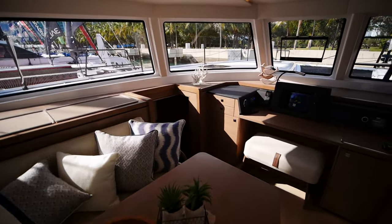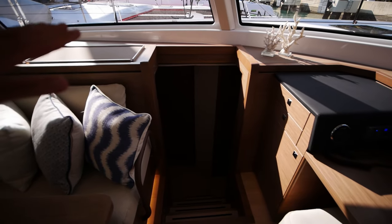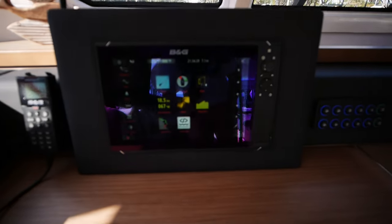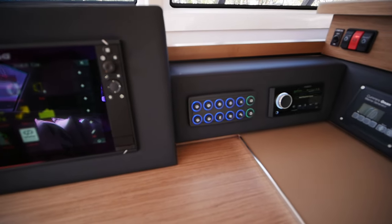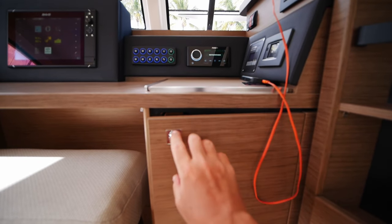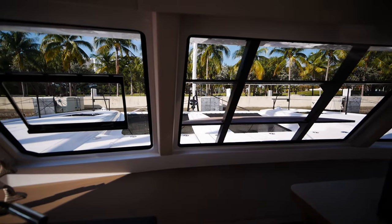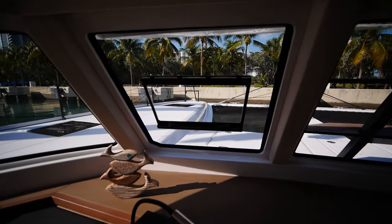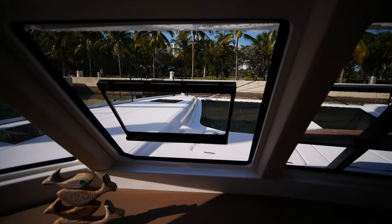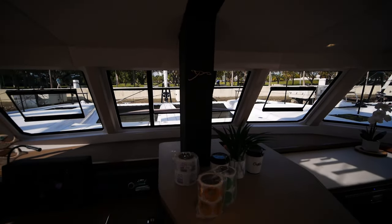One of the improvements requested on the 48 is that the desk be moved from what is typically the owner's suite down below up top, so you have a much more spacious nav station here. You've got a B&G chart plotter, and these little buttons are actually breakers for turning things on and off, with the remaining breakers located in this cabinet. Another thing I like is that this boat uses a new sort of hatch that has very thin bezels, so your visibility isn't obstructed as much.